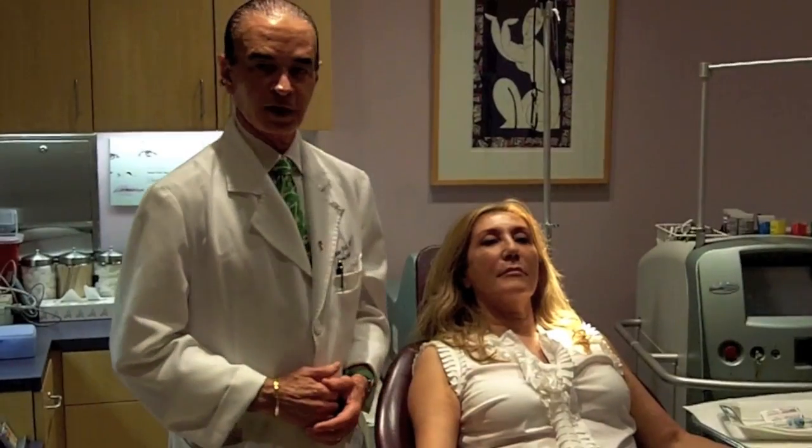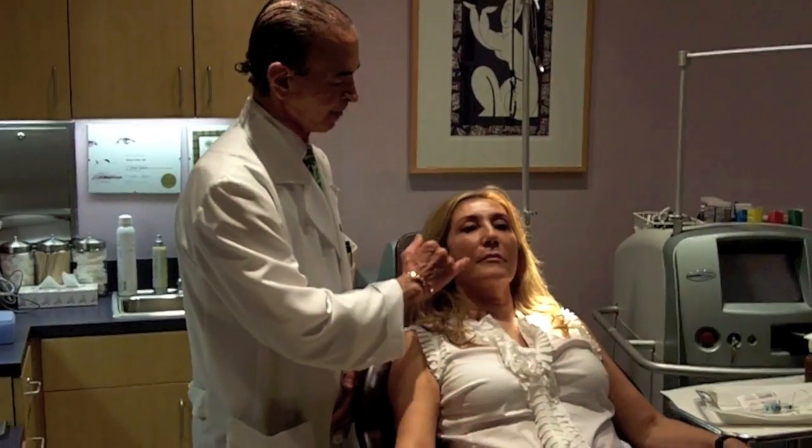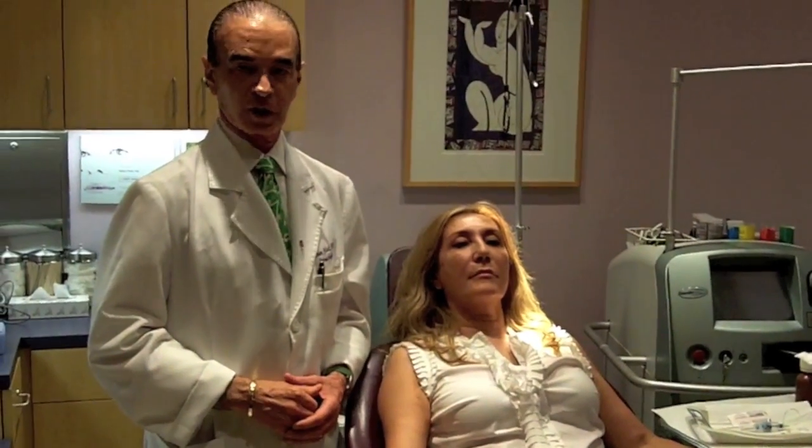We decided to do the combination of this so she can get improvement both on her very deeper lines as well as the whole skin on her face — in essence, improve her wrinkles as well as her texture, tone, and glow.